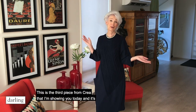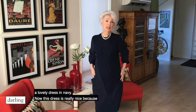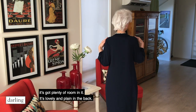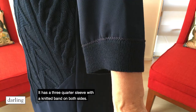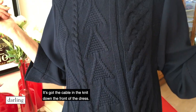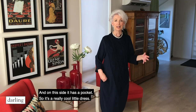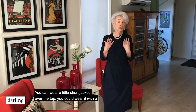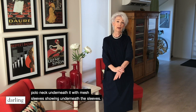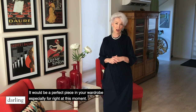This is the third piece from Queer Concept I'm showing you today and it's a lovely dress in navy. This dress is really nice because it's got plenty of room in it. It's lovely and plain in the back. It has a three-quarter sleeve with a knitted band on both sides. It's got a cable knit down the front of the dress and on this side it has a pocket. You could wear a little short jacket over the top, or a polo neck underneath with mesh sleeves showing. It would be a perfect piece in your wardrobe.